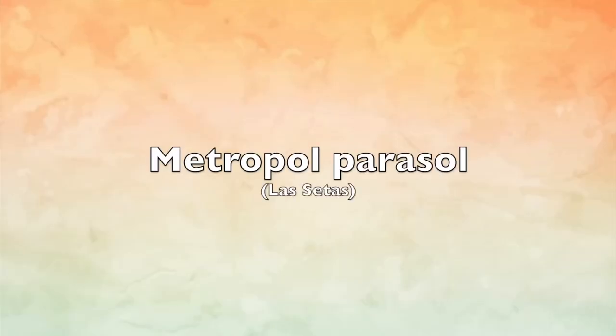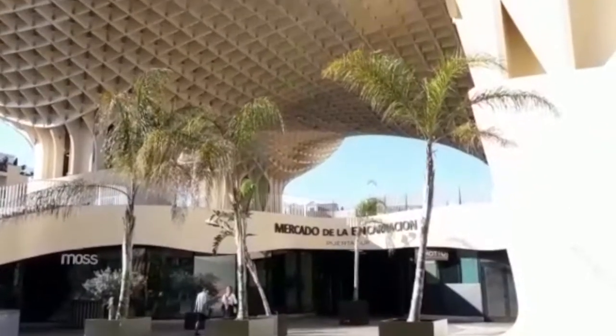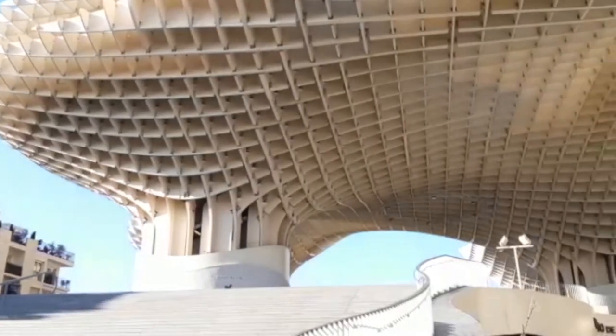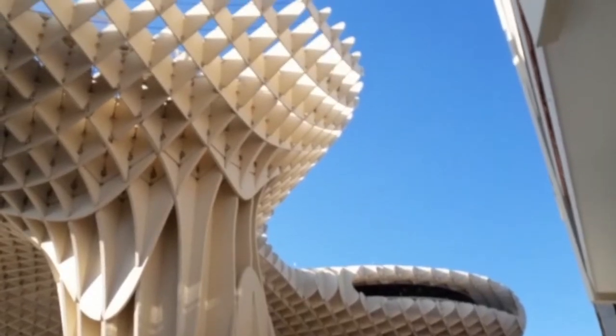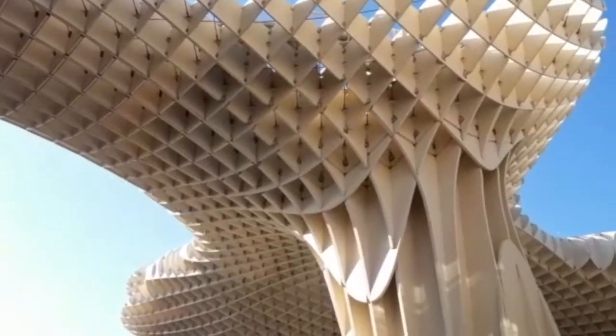The Metro Parasol, or called Las Setas by the locals, was built in 2005 and took seven years in total to be completed in 2011. It's a wooden structure in the center of Seville, and its height is approximately 26 meters or 85 feet tall. It's organized in four levels.